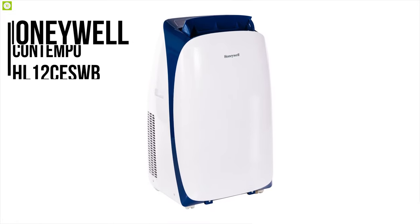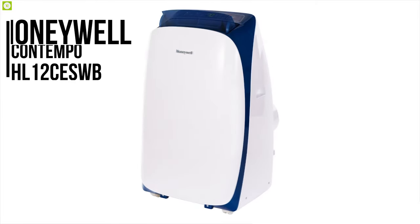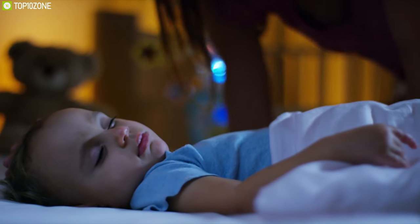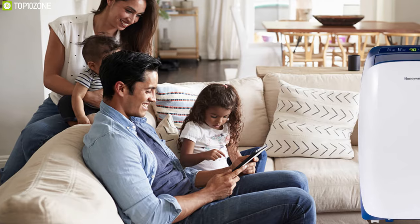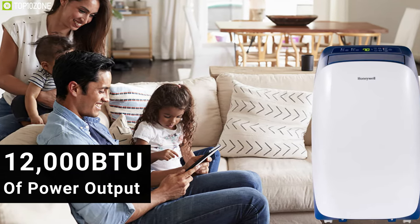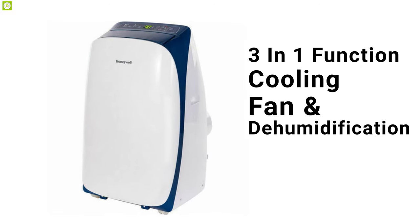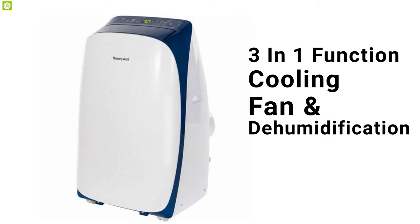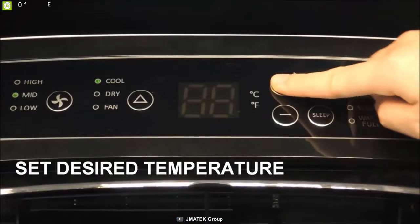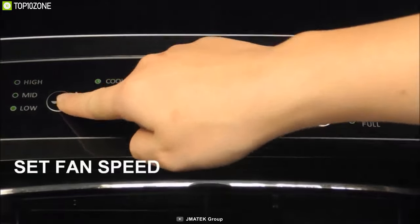If quiet operation is what you're after, then meet the Honeywell Contempo HL-12CESWB, a powerful conditioner that delivers whisper-quiet operation to ensure a calm environment. This air conditioner delivers 12,000 BTU of power output to cool rooms up to 450 square feet. It serves a three-in-one function: cooling, fan, and dehumidification. With its digital control panel and remote control, you can easily set three fan speeds and adjust the temperature between 60°F and 90°F for a more personalized experience.